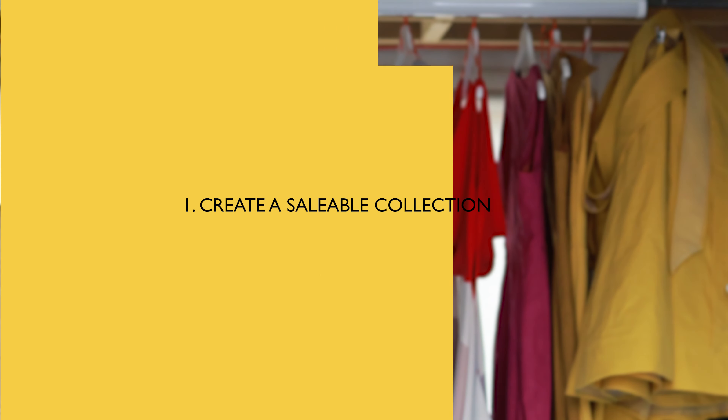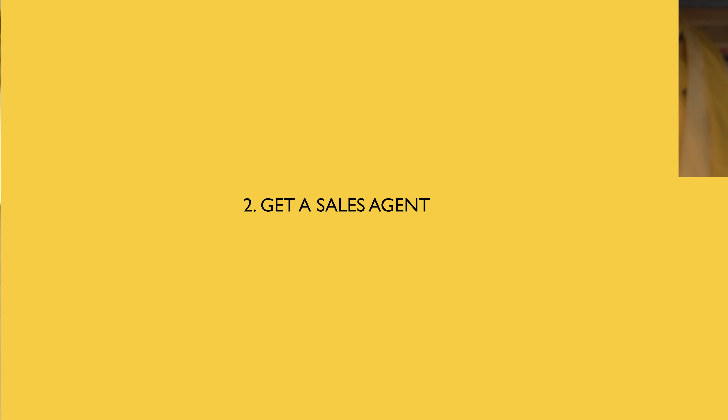Here are my three key tips on how you can achieve your first £10,000 order. Number one — and this might sound obvious — create a collection that is suitable for your market. As designers we all exist to create something that doesn't exist on the market, but ask yourself: is there a reason why it doesn't exist? Is it because no one wants it?